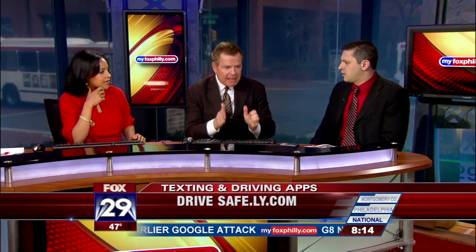There are three apps gaining popularity. One's called Textecution, another one is called Text Blocker, and then there's another one called Drive Dot Safely. Don't get confused — it's not a website. What is this app and what is it meant to do?